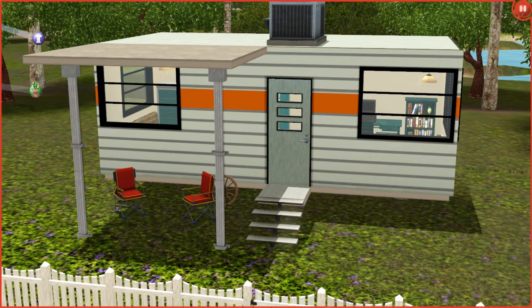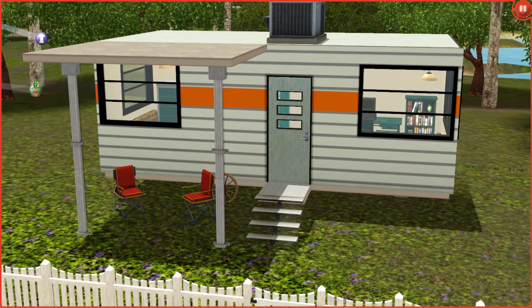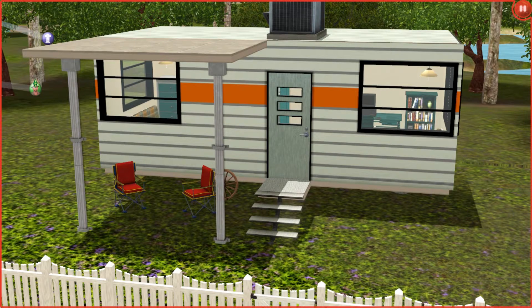Hey guys, it's Stephanie with Simarchy, and welcome to a camper tour. This is actually a camper that I built - it's kind of a recreation of one that my friend bought in real life.